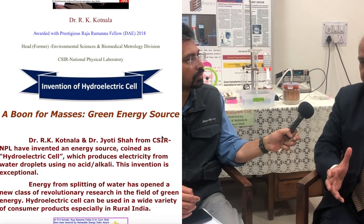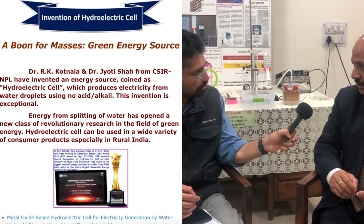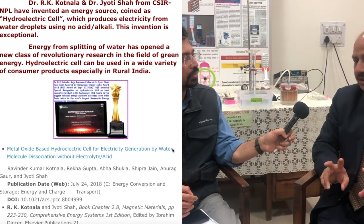We have gone ahead in terms of academics — the power of the hydroelectric cell is to be increased, and that has been done. We have started working on different materials and chose two types: one is metal oxide, from which we can fabricate a hydroelectric cell with more potential and less cost. The other approach is utilizing industrial waste, which is a big problem these days, for fabrication of the hydroelectric cell.